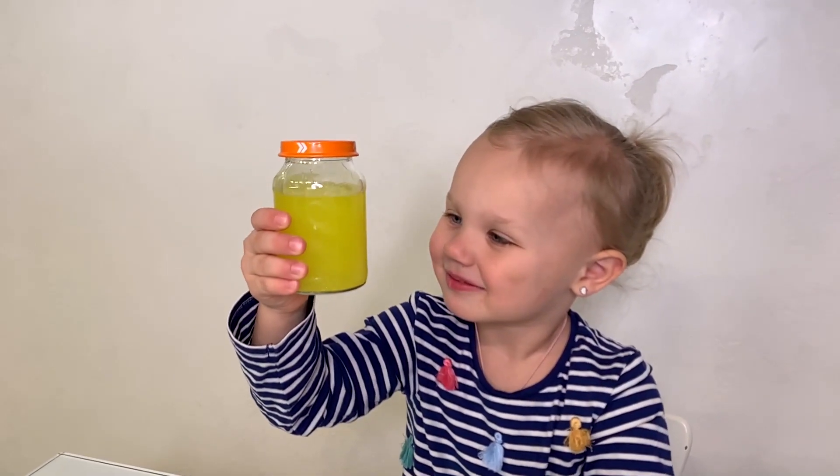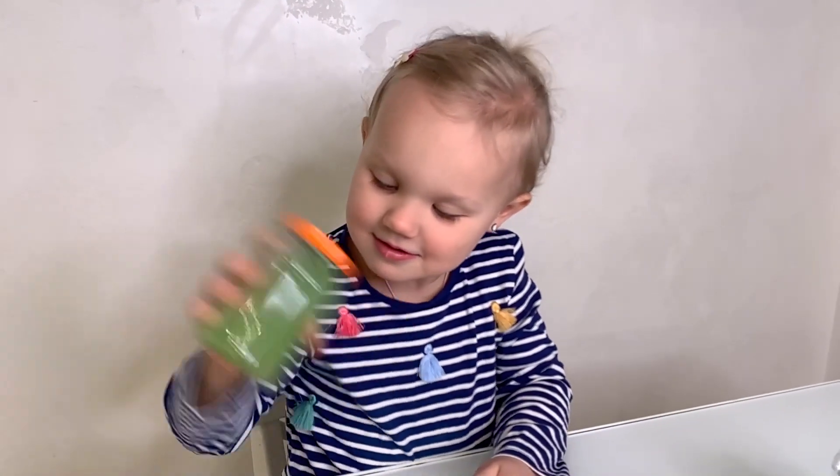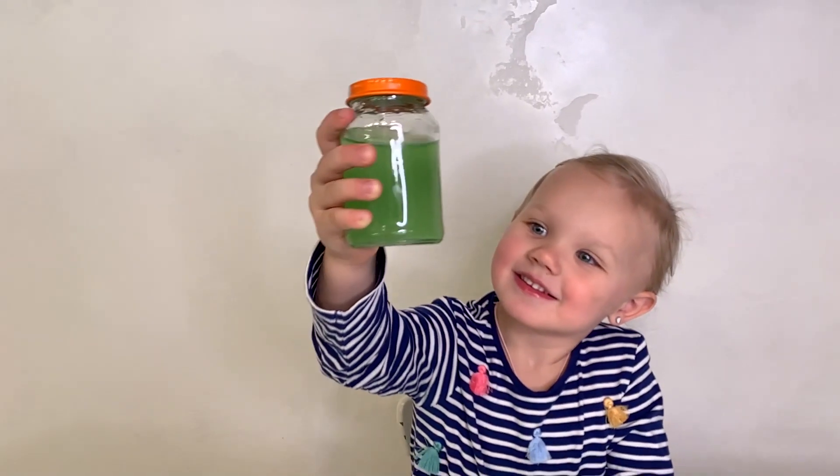The water in this bottle reflects only yellow light, so we see it yellow. Then this apple reflects the red light and this reflects the green light. The water in this bottle reflects only green light, so we see it green.